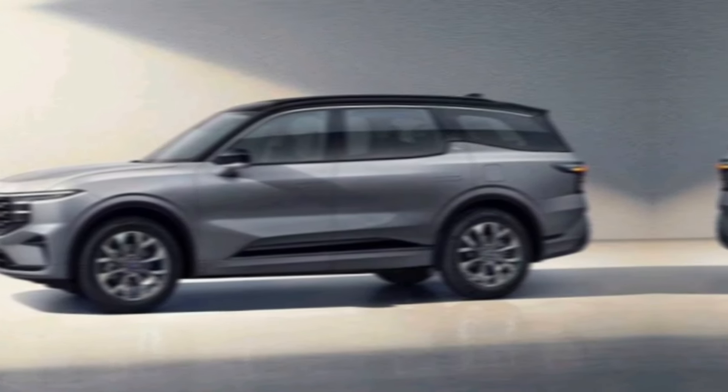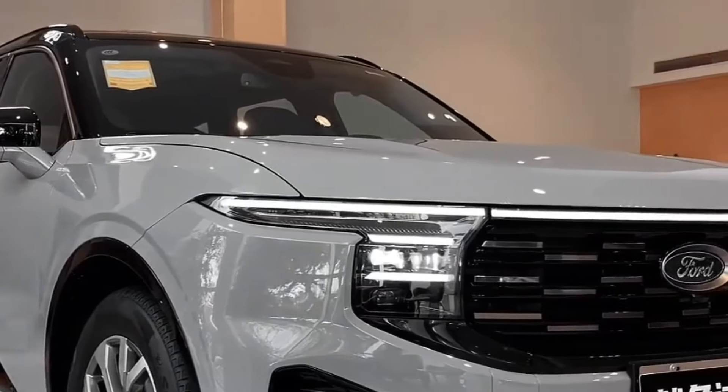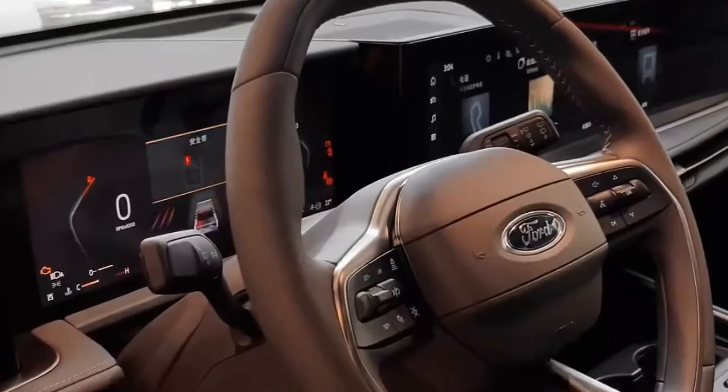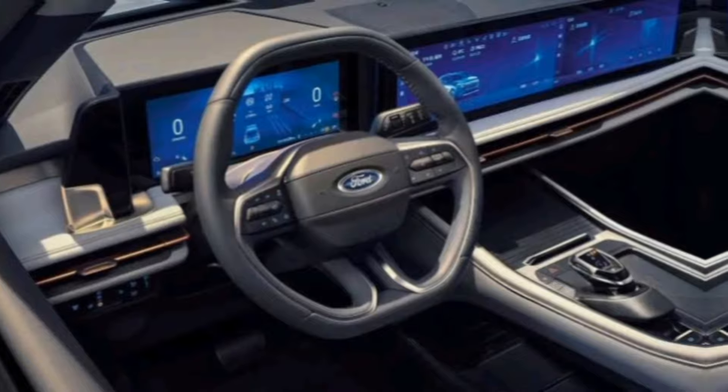Interior Highlights. Inside, the Edge offers a comfortable and spacious cabin with plenty of legroom and headroom for both passengers and cargo. The materials are a mix of soft-touch surfaces and some harder plastics, which feels a bit dated compared to some newer competitors.